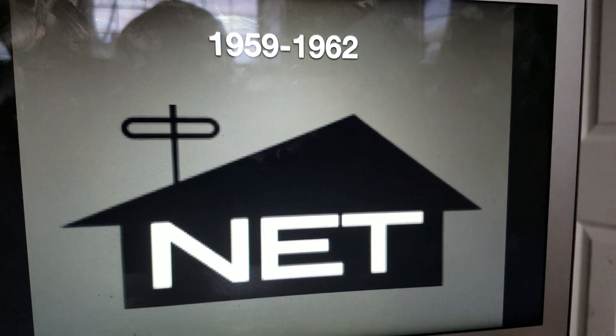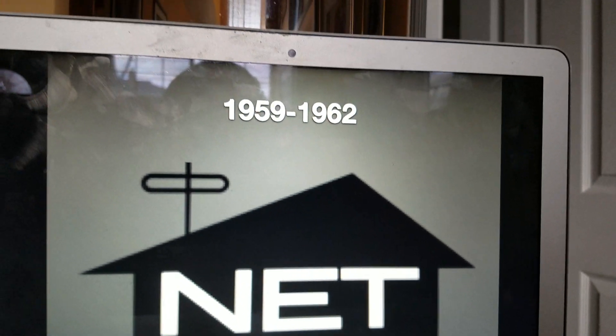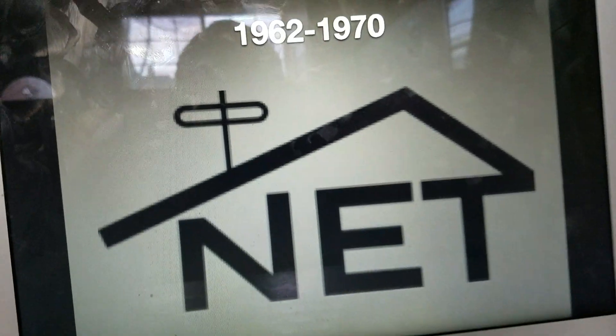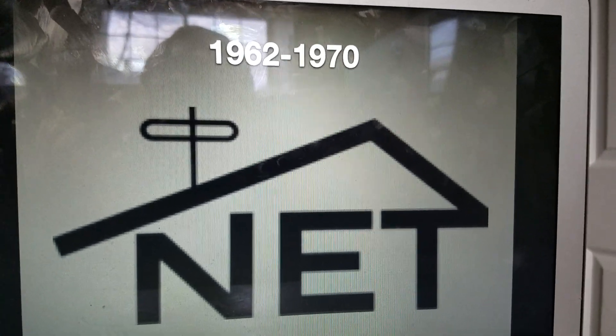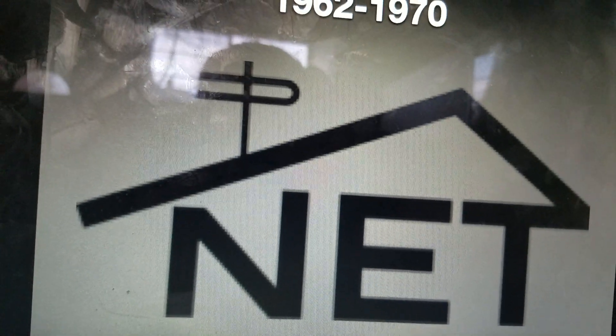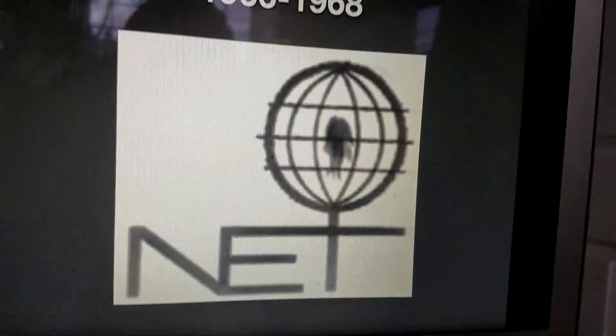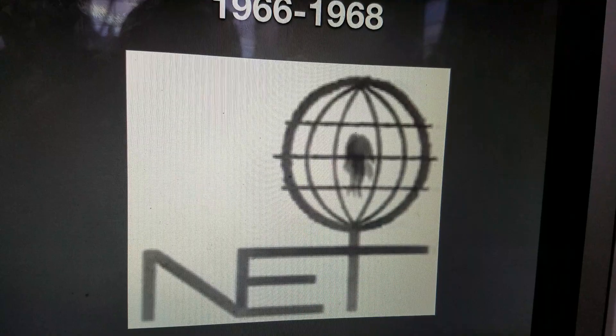This is the house — this one should represent the chimney, kind of, and we have the letters N.E.T. 1962 to 1970, the house starts to be transparent; it has no rectangle. 1966 to 1968, we have the N.E.T. logo, and it appears that the T has, like, a bowl, and inside the bowl it has a flame kind of in it.